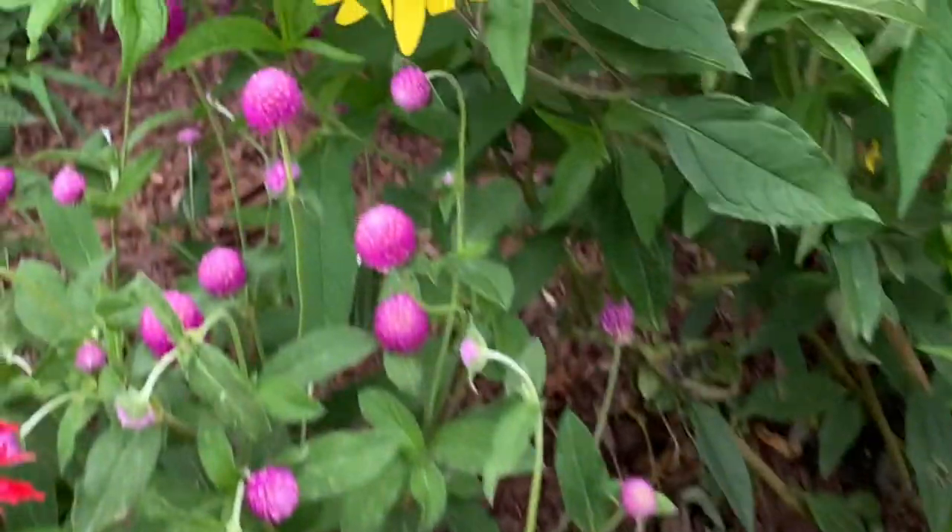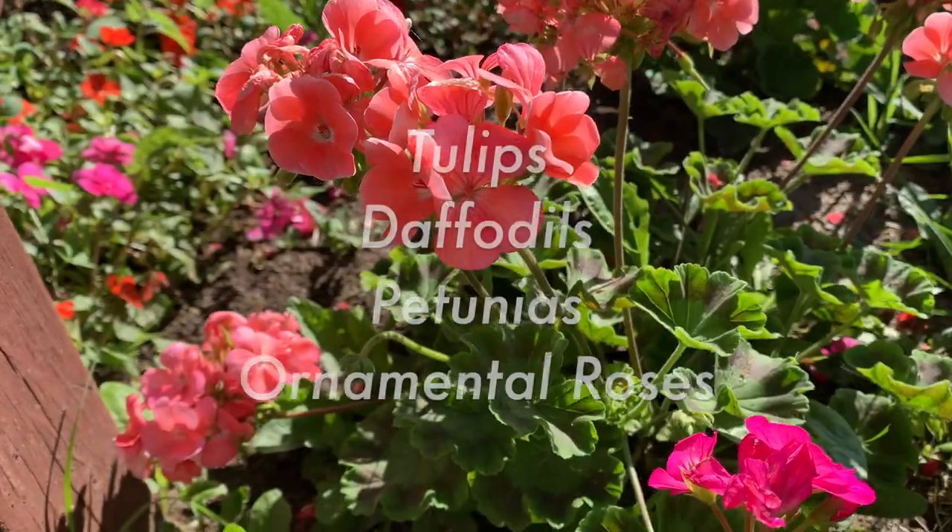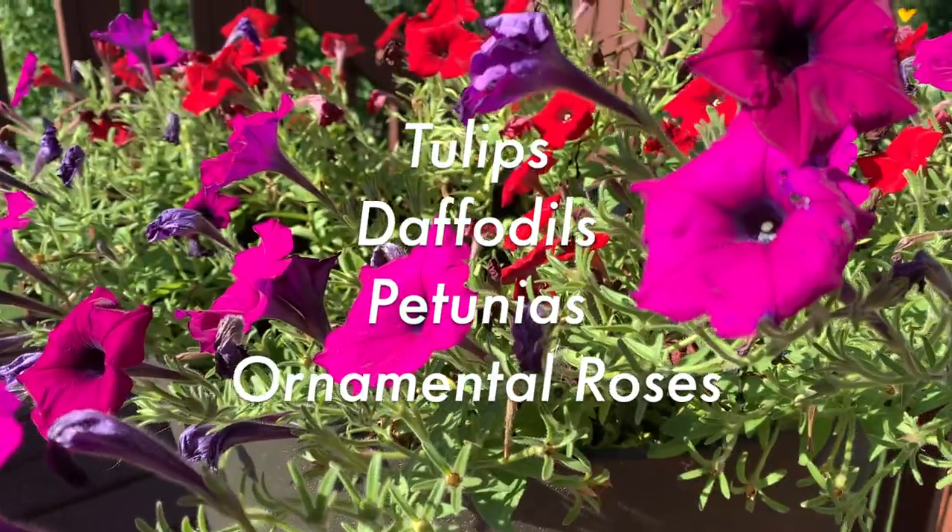Don't forget to include native plant species, as many common garden plants aren't frequently visited by pollinators, such as tulips, daffodils, petunias, and ornamental roses.